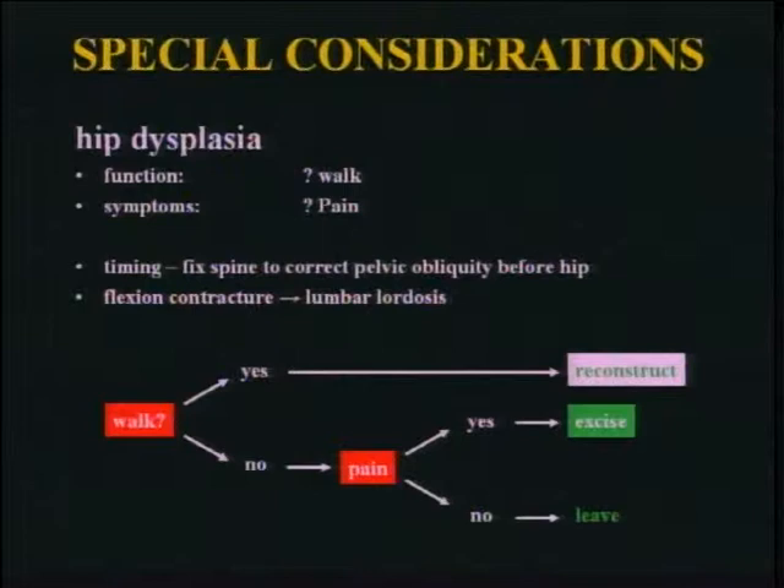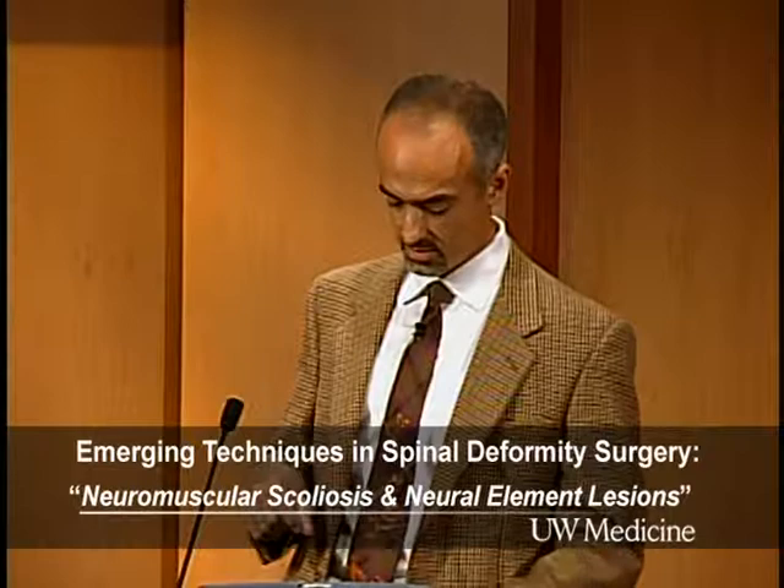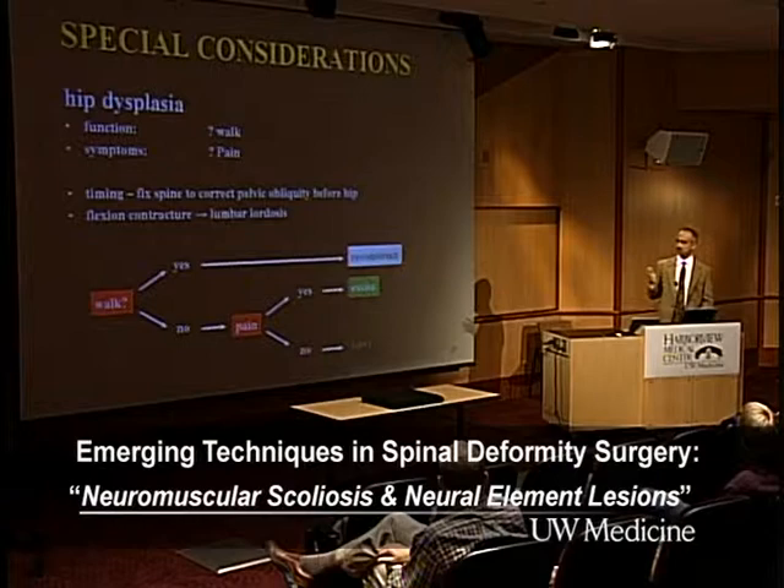Hip dysplasia came up in the adult neuromuscular world because the pelvis is often part of your reconstruction. Most people would take care of the spine problem first, then deal with the hip if necessary. My simple algorithm: if they walk, do everything — full court press. If they don't walk, it's a matter of whether they're painful. If not painful, leave it alone. If painful, that's debatable, but I do resection. Approach the spine first, get that organized, then see what's left over. It's never an urgent issue — these are slow-moving targets and you have plenty of time to plan.